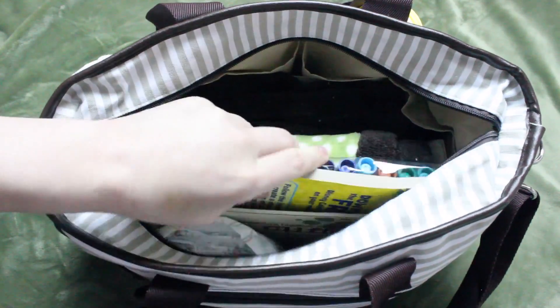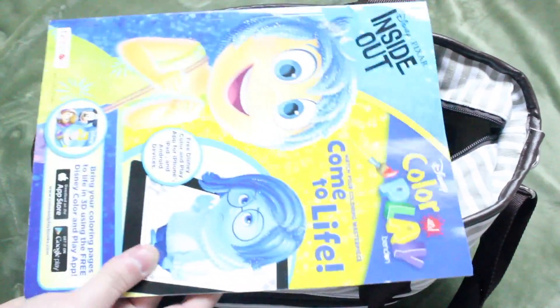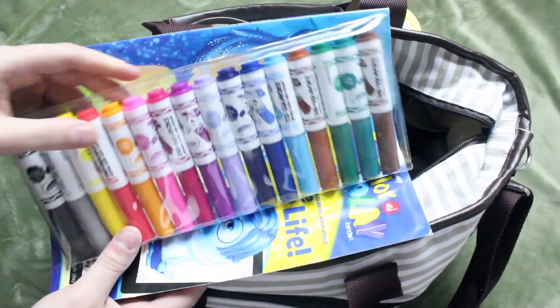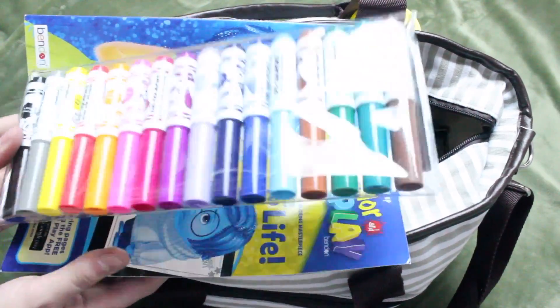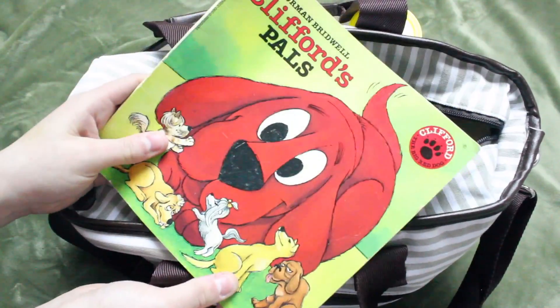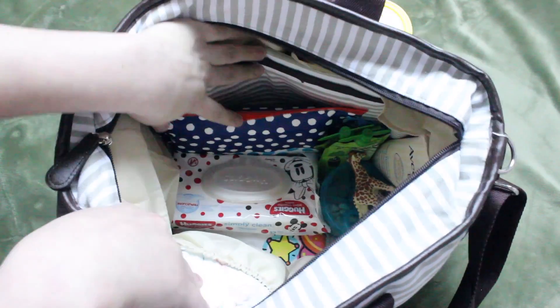Now I'm just going to dive into the main part of the bag, which is where almost everything else is. Starting off, I just have activity stuff. Right here, I just have a little coloring book — this one's just an Inside Out one. And to go along with the coloring book, I also have some markers — these are just the Crayola Pipsqueaks. I chose these because they are washable, they are small enough for little kids to hold in their hands, and they also come in this cool pack. I just have a book — this one is just a Clifford book, because what kid doesn't like Clifford? I have a baby blanket with a cute little giraffe on it and it is super duper soft.